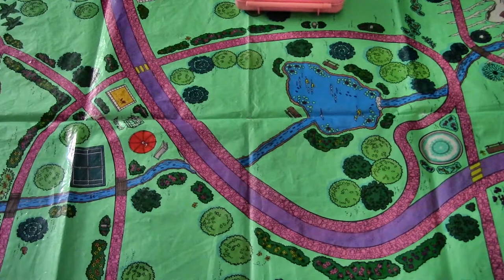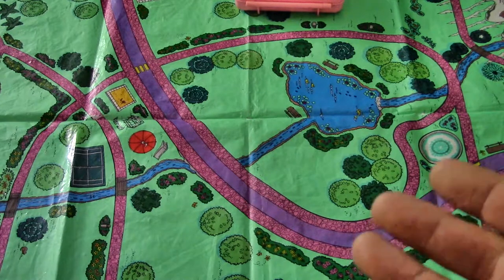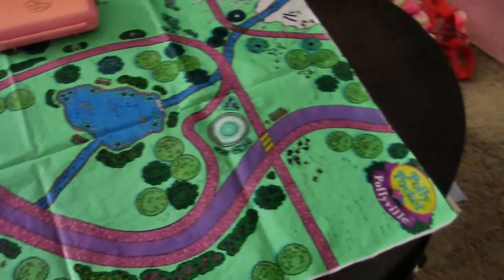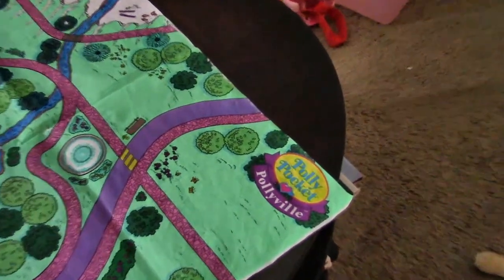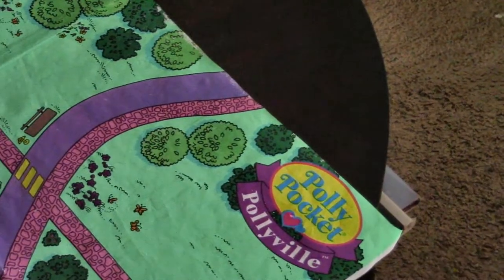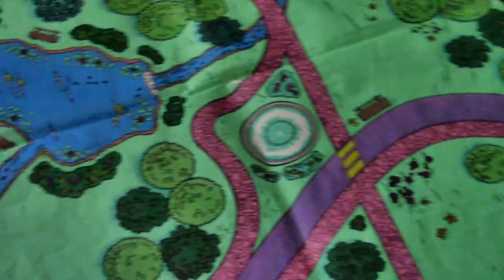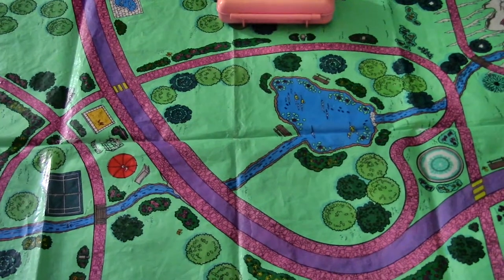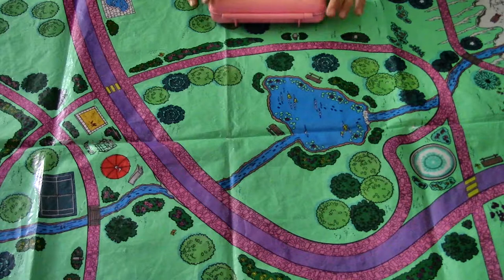Hey everybody, Mazer here. You probably noticed the scenery is very different today — that's because my wife has decided to go through her childhood memories and share with you, the viewer, one of her best collections of retro toys. That retro toy is none other than Polly Pocket, and this mat is the Polly Pocket Pollyville. I want to turn everything over to her and she's going to show us one by one parts of her old-school Polly Pocket collection that we pulled out of storage.